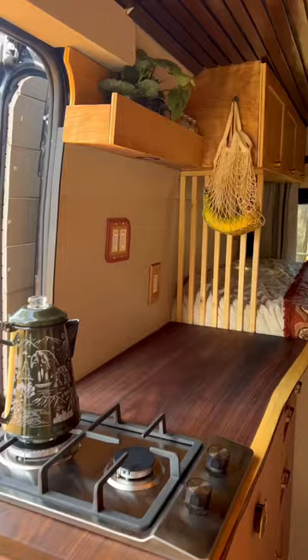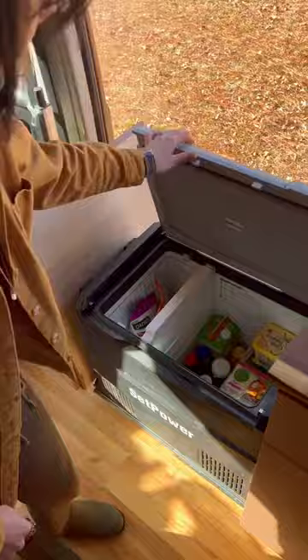In this cabinet, we have our cooktop, a sliding pantry, and our fridge and freezer. We have the 60-quart set-power fridge that easily stores over a week's worth of food for us.